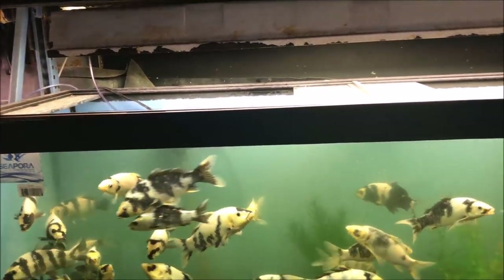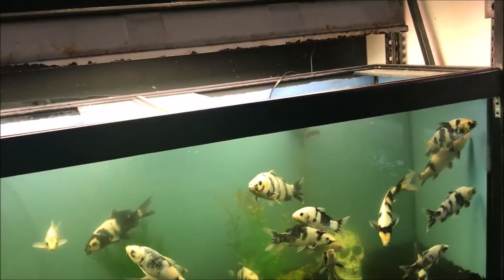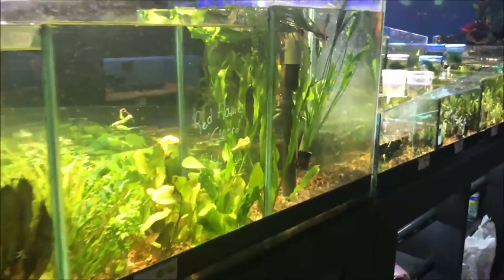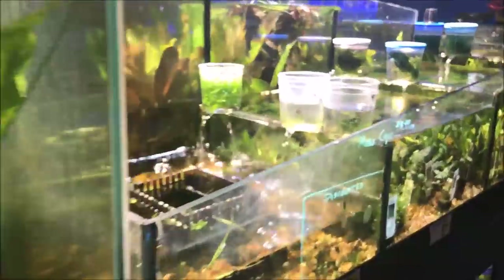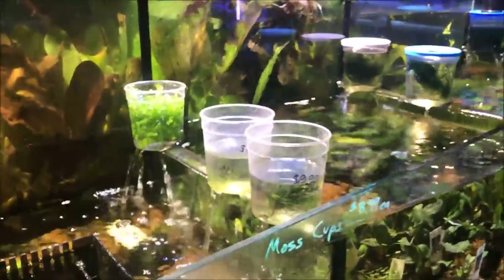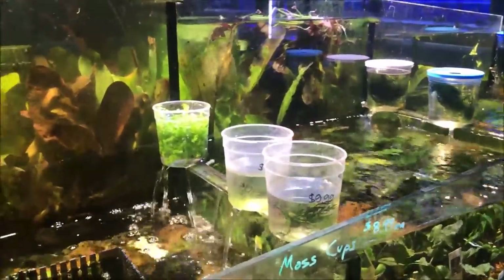That's about it for the Big Al's superstore fish room tour. Hope you liked it — don't forget to like, comment, and subscribe, and check out the website: michaelsfishroom.com.